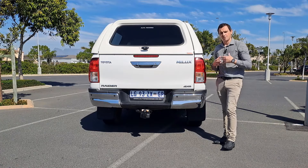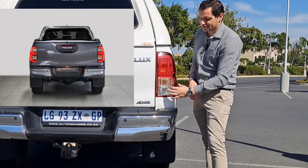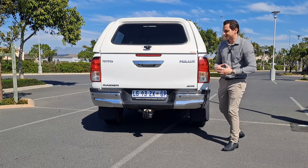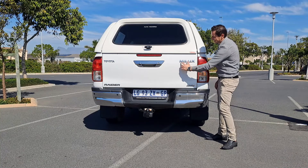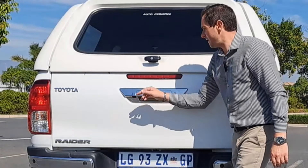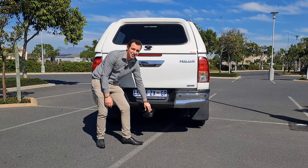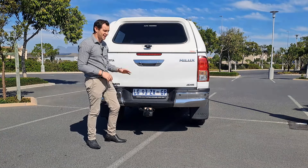At the rear, the difference from the pre-facelift isn't massive — the higher-spec Legend RS gets an LED surround on the tail lights, but this base-spec Raider is very similar. I call it the 'Helix' because if you look at the badging up close it reads H-I-L-L-I-X, but from a distance it clearly says H-I-L-U-X. You also have the rear-view camera, rear PDC, and a tow bar rated at 3,500 kg braked and 750 kg unbraked.